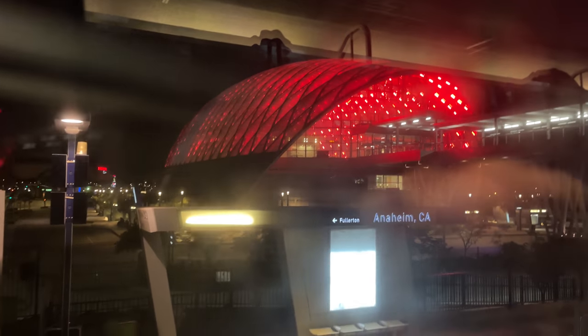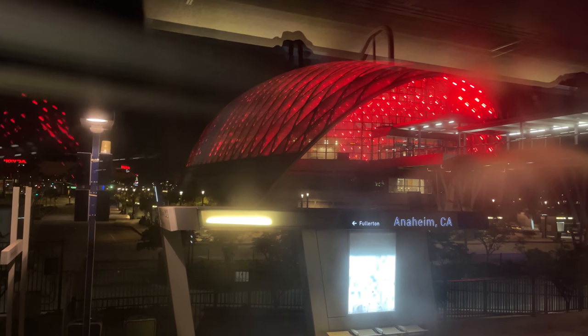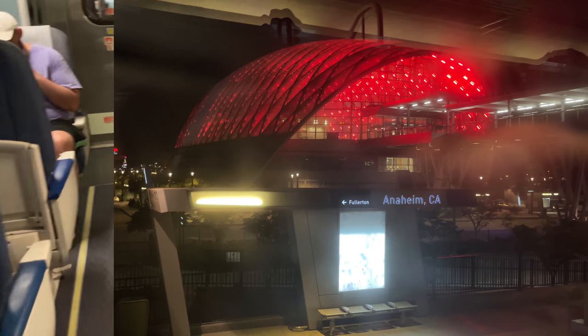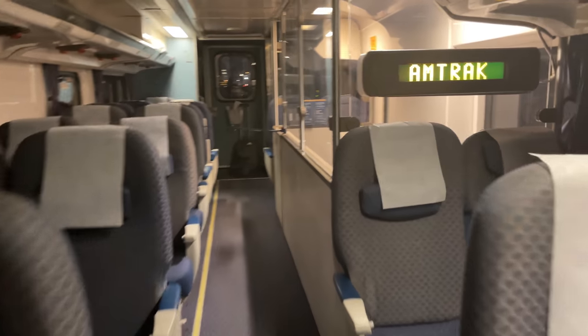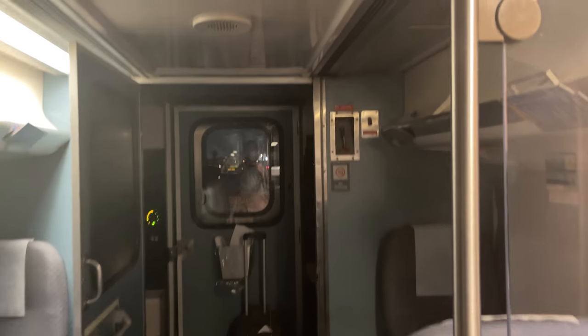Anaheim is next to roll into view, with the Regional Transportation Center illuminated in a beautiful red glow. Walking through to the front of the train, I realized that all of the coaches ahead of mine were configured in business class, so it's not unlikely to get some extra leg room while traveling in coach. At the front of the train, it's possible to take a look out the front and imagine you're driving the train, although I would recommend doing this during the day as it's a little difficult to see at night.